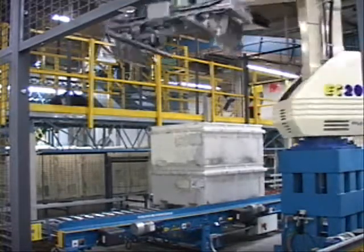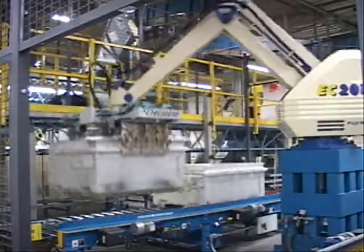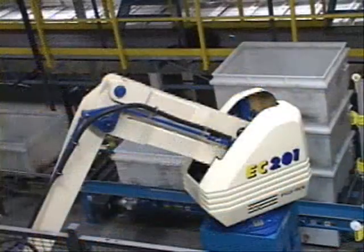The initial acceptance criteria was to move 10,000 totes without an incident. It has easily surpassed this requirement and the reliability has fully met the customer's expectations.